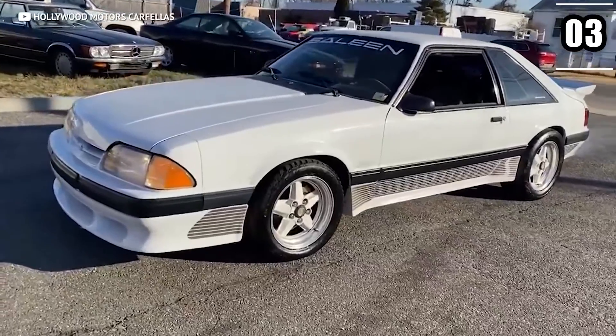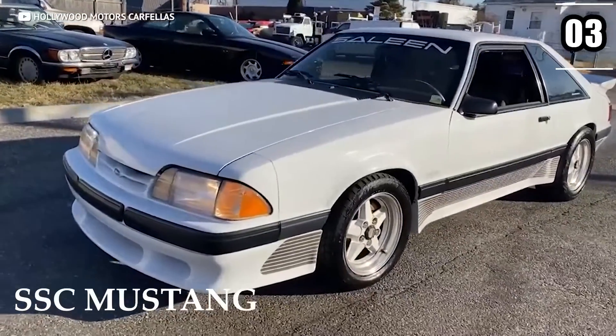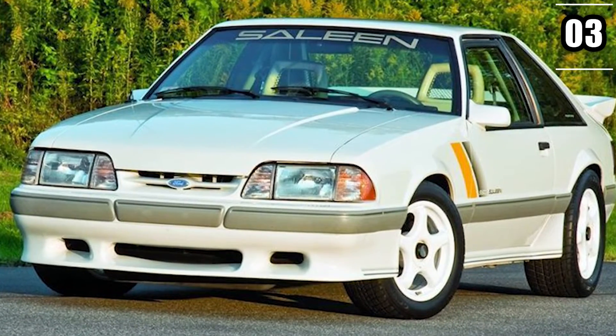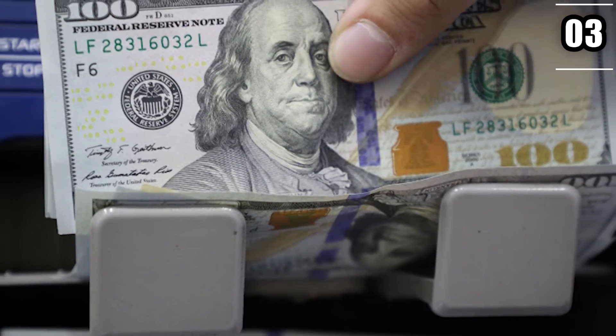He also had a special edition Saleen SCC Mustang in his collection. Interestingly, he not only had a convertible 302 in his possession, but also a supercharged one. This all goes to show just how much admiration he had for this particular type of car, and all told, he had about $1.75 million invested into this venture.